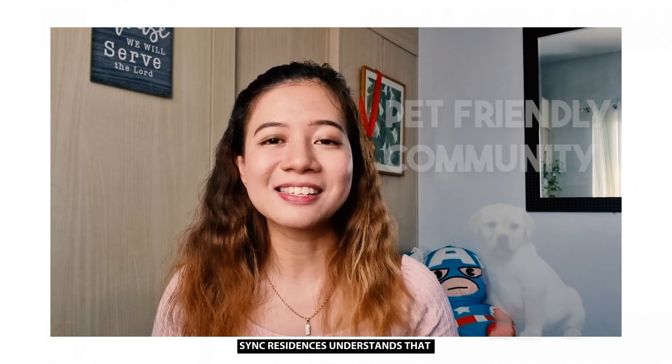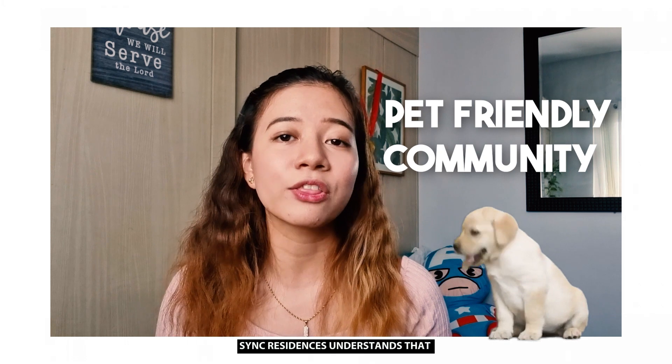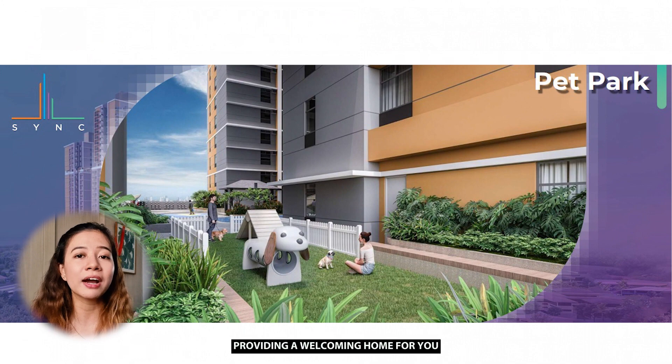For pet lovers, Sync Residences understands that your furry friends are part of the family. That's why it's pet-friendly, providing a welcoming home for you and your pets.